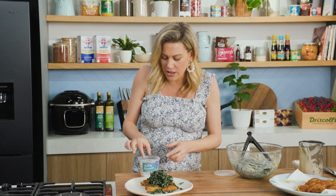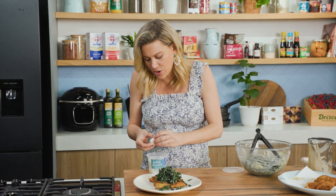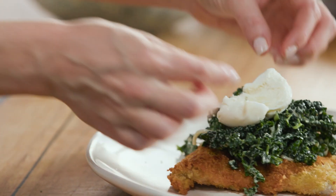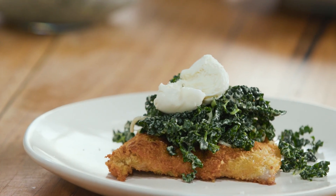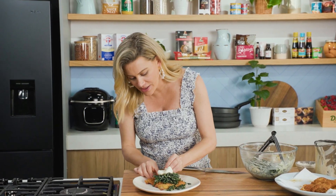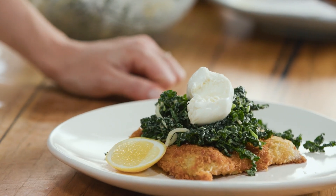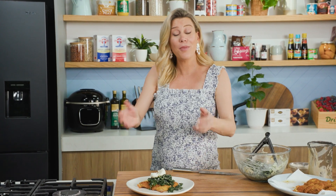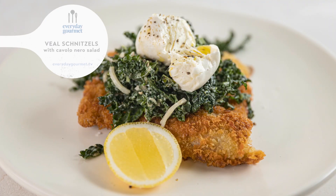We'll pile the salad on top. To finish it off, some gorgeous buffalo mozzarella or bocconcini — which is what I have here — break it in half and that just sits there. And just a cheek of lemon on the side. Forget about veal parmigiana with all the cheese and the ham and the melted mozzarella — why not try my modern version?